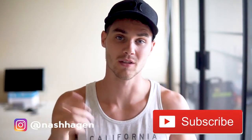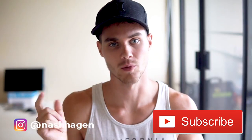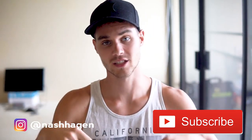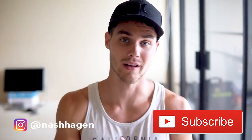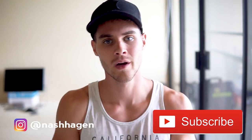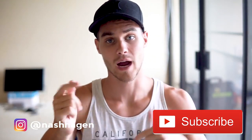If you haven't already, go ahead and subscribe because we're dropping value like crazy. Hit that notification bell so you can be notified as soon as we drop the next video, and smash that like button. Let's go ahead and get started.